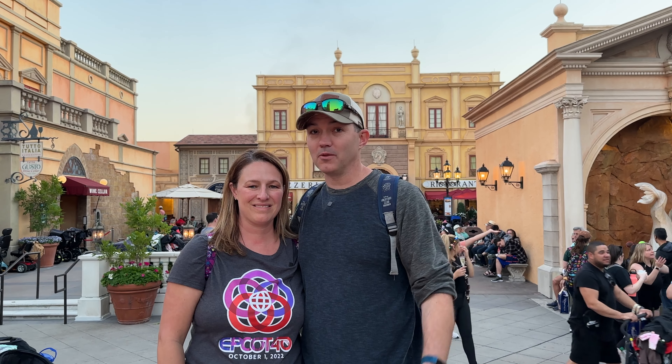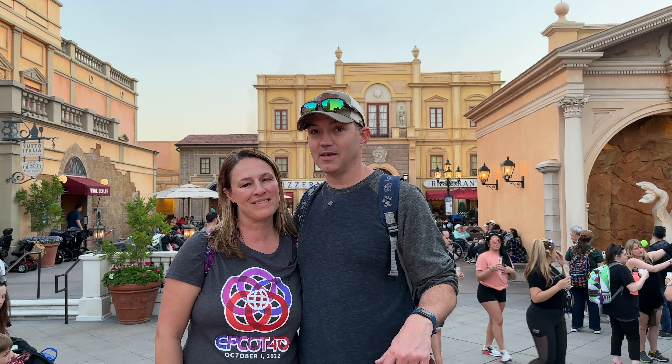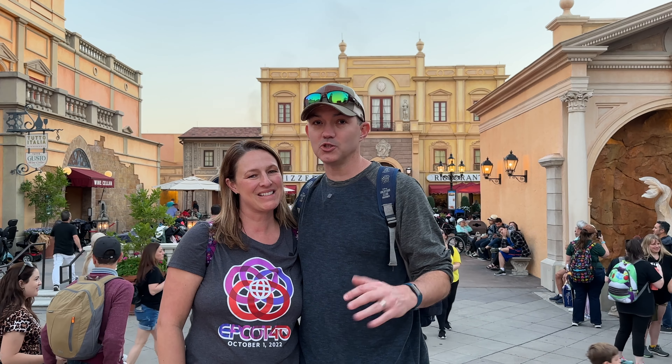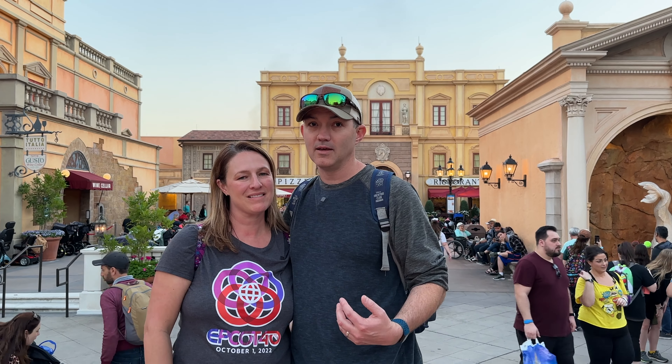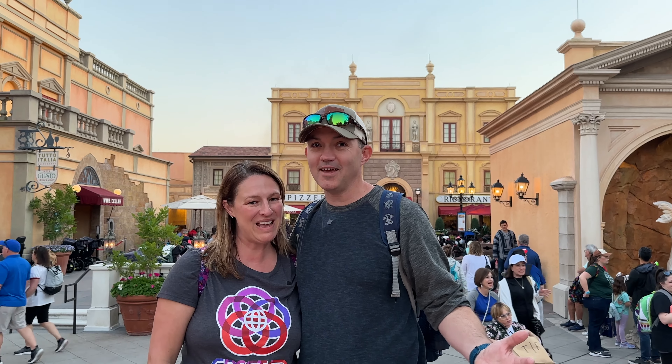Welcome to Epcot. We're in the World Showcase here in Italy, and we're going to Via Napoli to get some pizza. We're going to bring you guys inside, show you the menu, and help you decide if you're coming to Epcot whether this is a place you'd like to get reservations for. So without further ado, let the adventure begin.